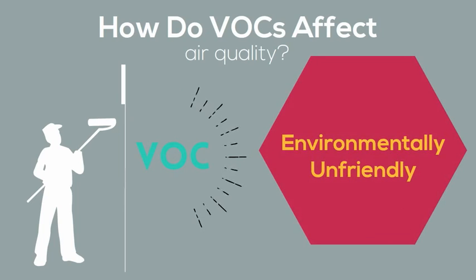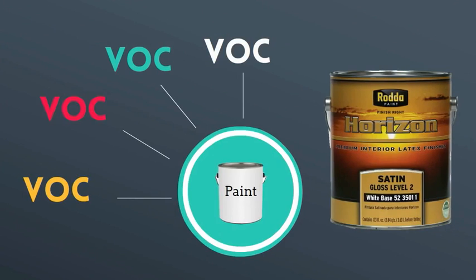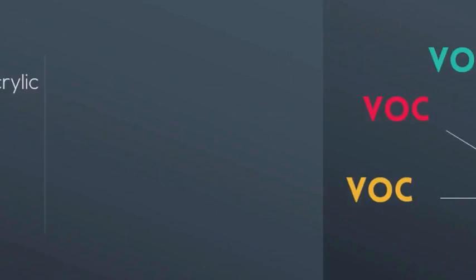depending on the type of VOC. While in the past VOCs have been associated with paint quality, today's technology allows paints to be environmentally friendly while providing desired performance characteristics.